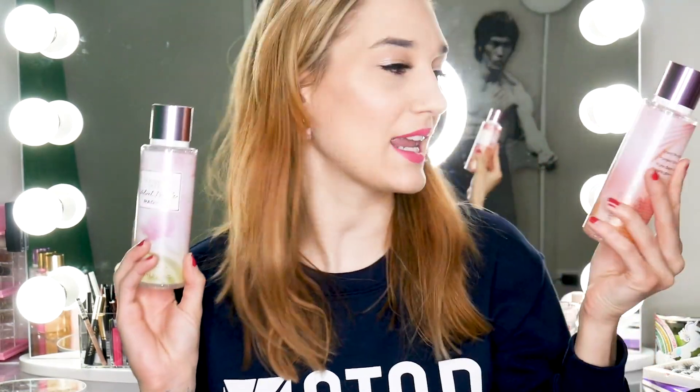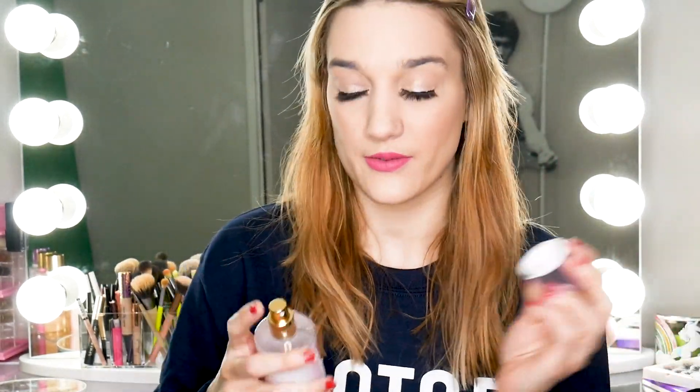Quick recap: we already covered Velvet Petals Radiant and Pure Seduction Radiant. Velvet Petals Radiant, in my opinion, might be the best one from the collection — it has such a sweet watermelon and kiwi, like candy type smell. It's just so good, like amazing, 10 out of 10. I smell the kiwi even more now than I originally did. So good — if you get one from the collection, get this one. It's so girly, sweet, and amazing.